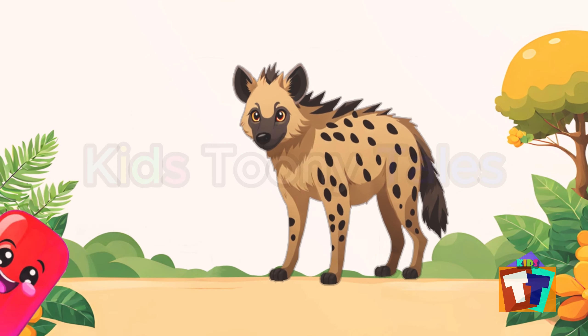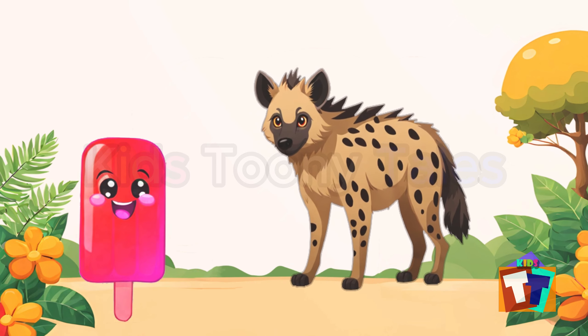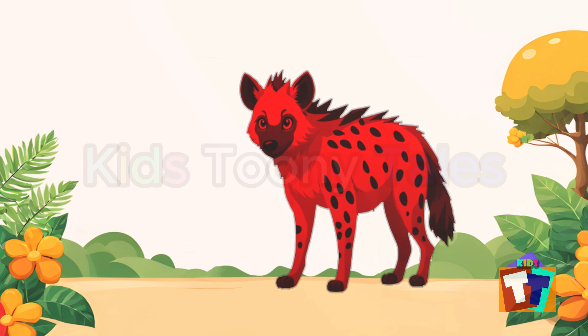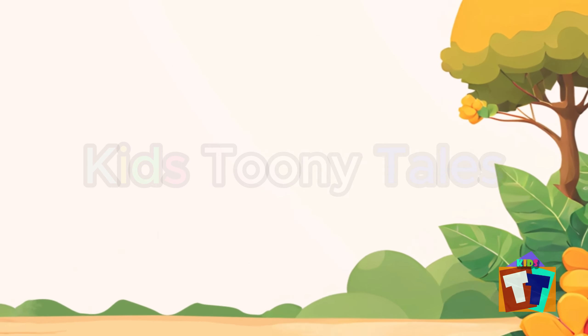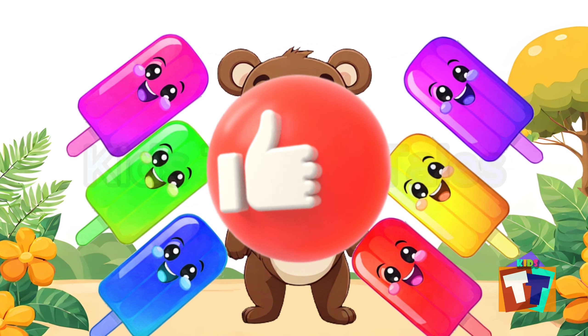Let's bring another popsicle. Red popsicle — let's give it to the animal. Red hyena! It was fun learning the colors. Don't forget to give a thumbs up!